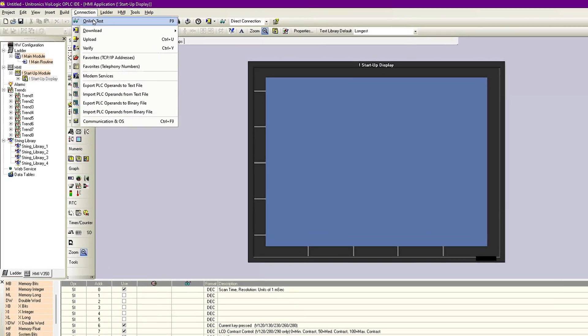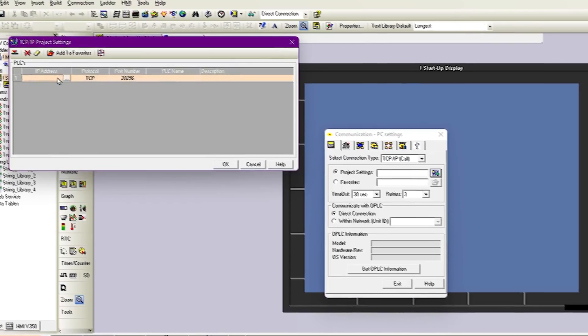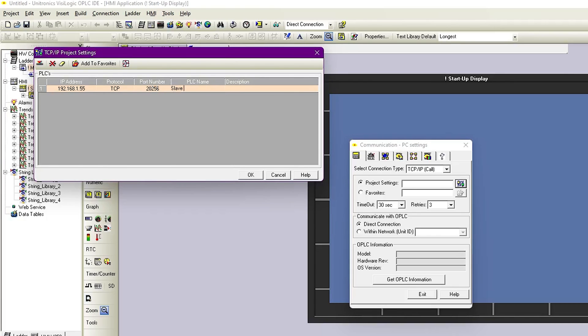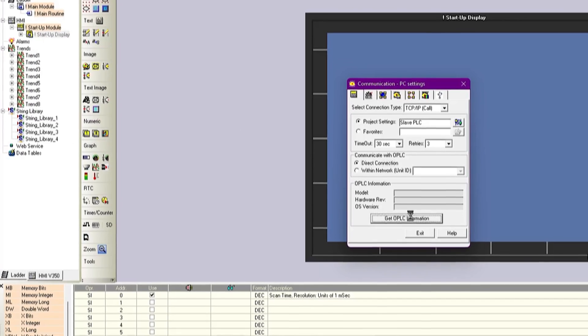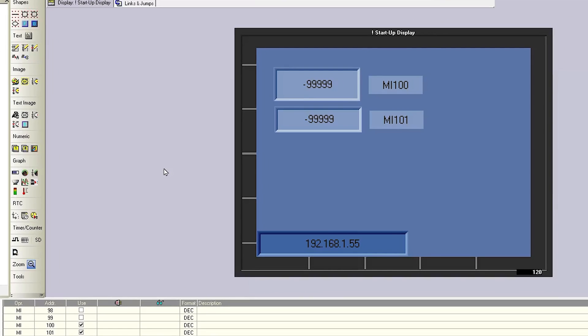Now we can connect to our remote PLC device and use the manufacturer's software. We hope you found this information useful and that following these steps helped you successfully establish remote access to a PLC. Let us know how it went in the comments. If you have any questions about the process, feel free to ask. Hit like and subscribe if you like our videos, and see you in the next one.